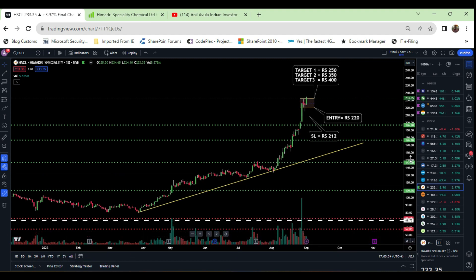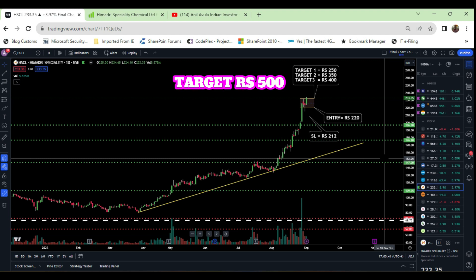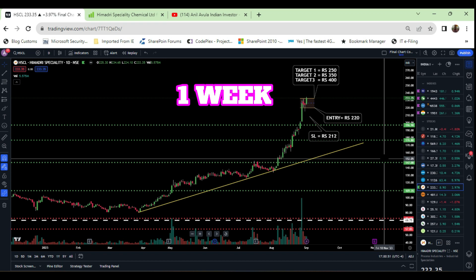Currently, this stock is exactly trading at 233 rupees and the target is going to be 500 rupees in near future, which is going to be below 6 months of time. Target 1 is going to be 250 rupees, which is going to be achieved in 1 week time. Target 2 is 350 rupees within 3 months of time, and Target 3 is going to be in between 400 to 500 rupees below 6 months of time.